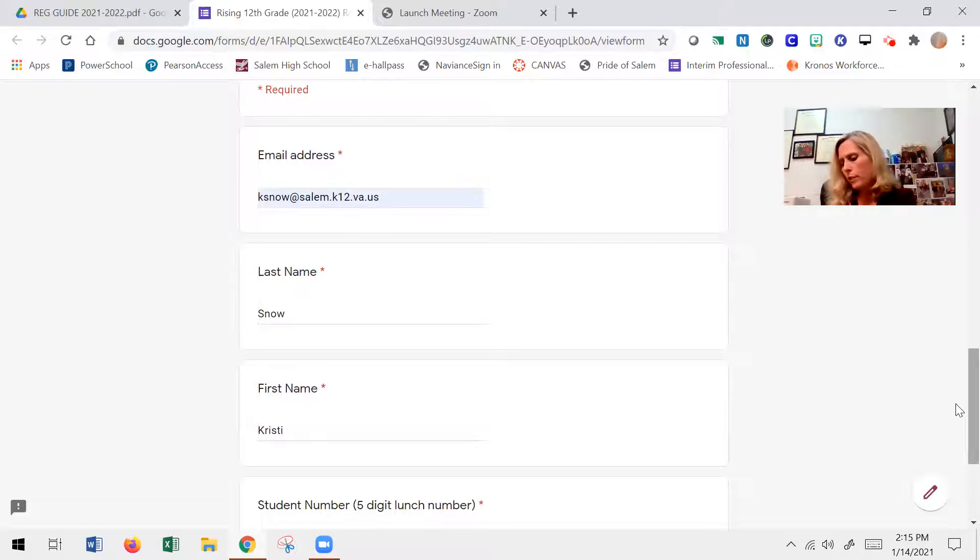One of the things to do is to go to page 33 in the registration guide. There's a worksheet to help make sure that you're selecting the right number of classes. Remember, we have a seven-period school day, which means in most cases you're signing up for seven credits. Also, there's a list of all the electives offered at Salem High School on page 42, which is another important page as you're preparing for the process.